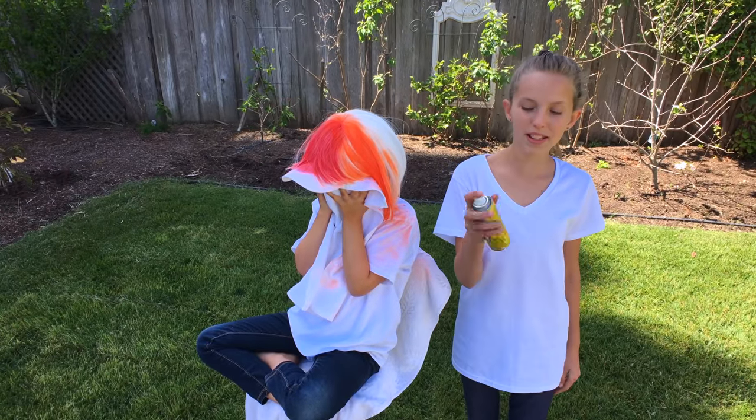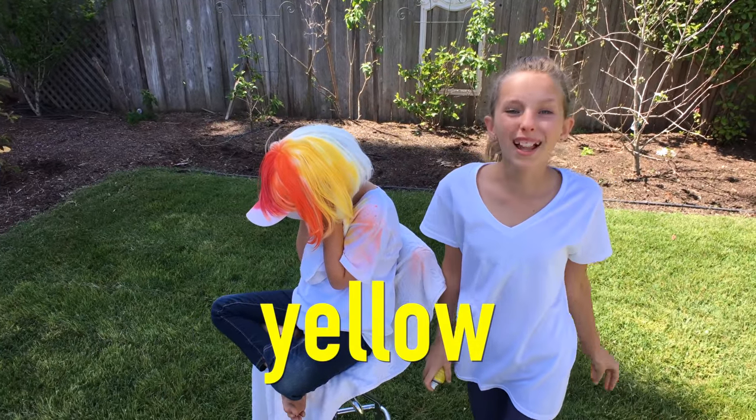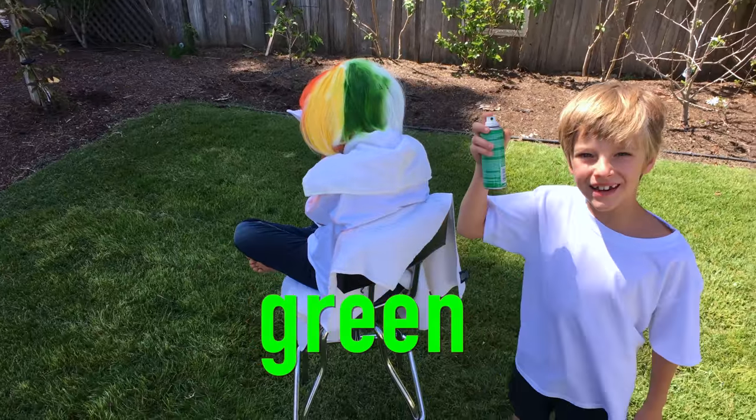The third color of the rainbow is yellow! Yellow! The fourth color of the rainbow is green! Green!